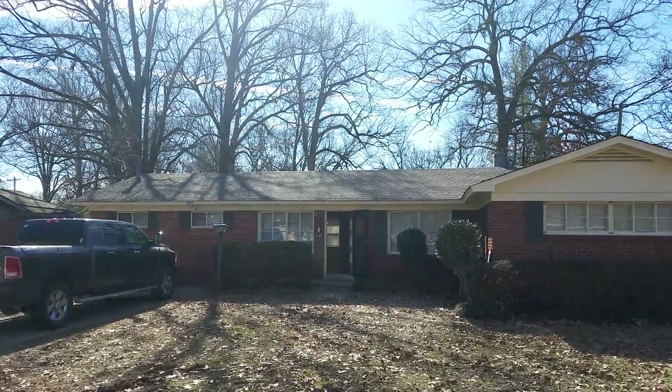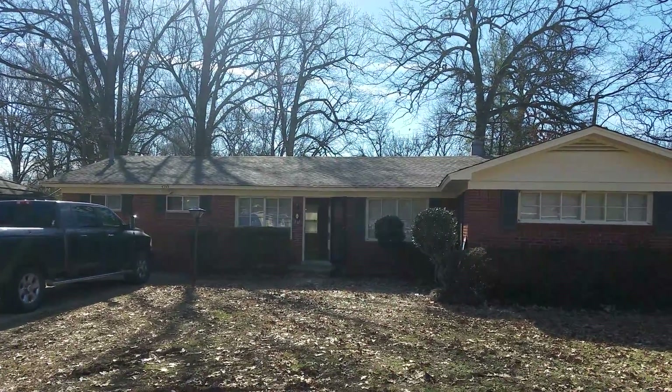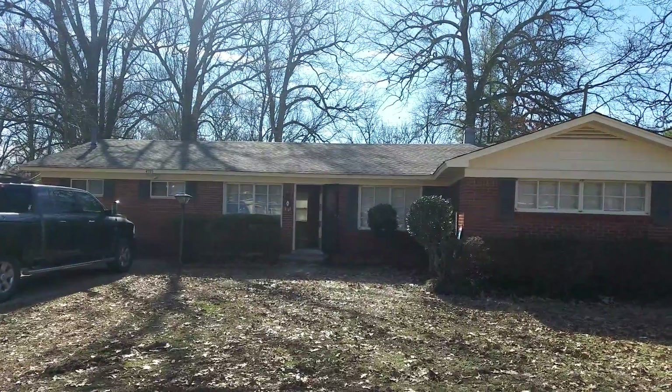Good morning, here we are at 4555 Willow Avenue in Memphis, Tennessee. Another property brought to you by Invest America.